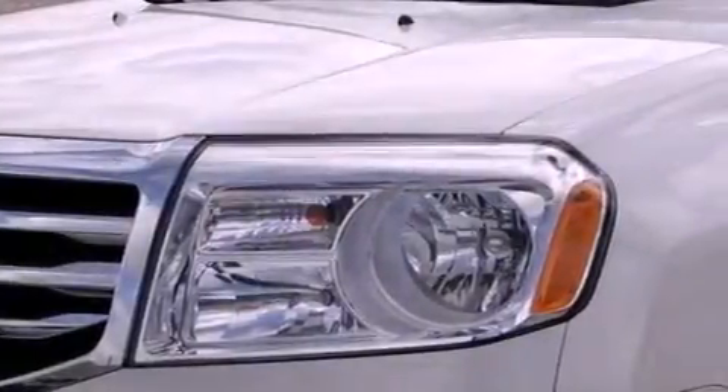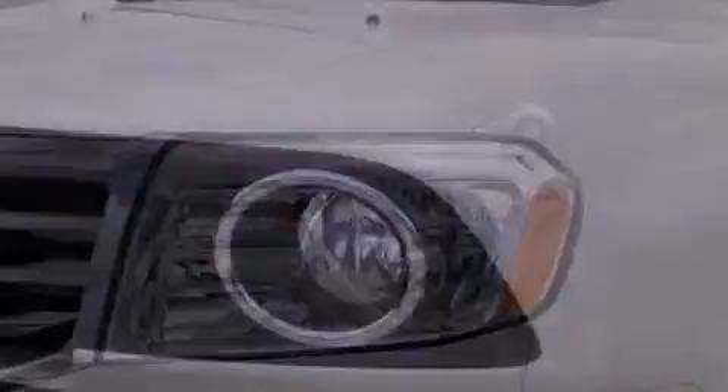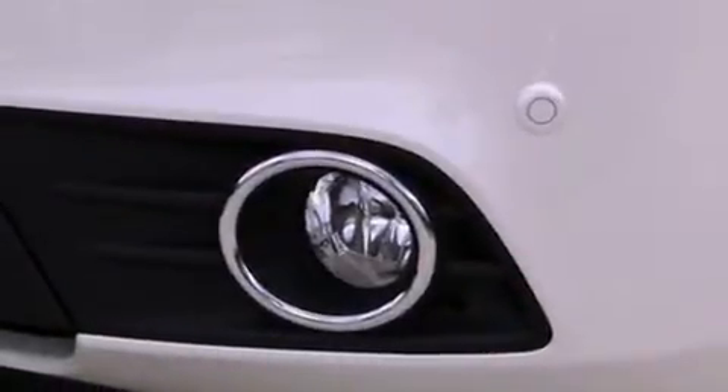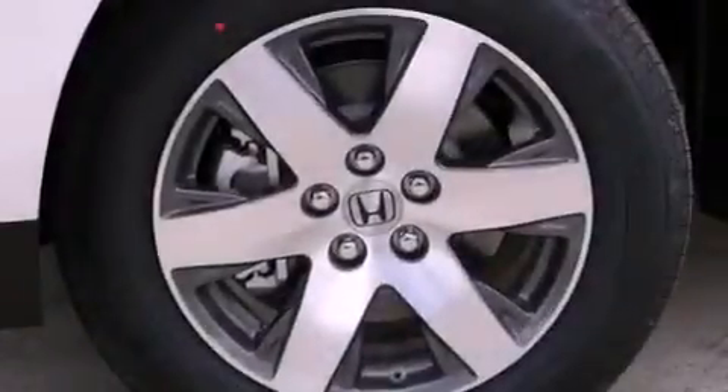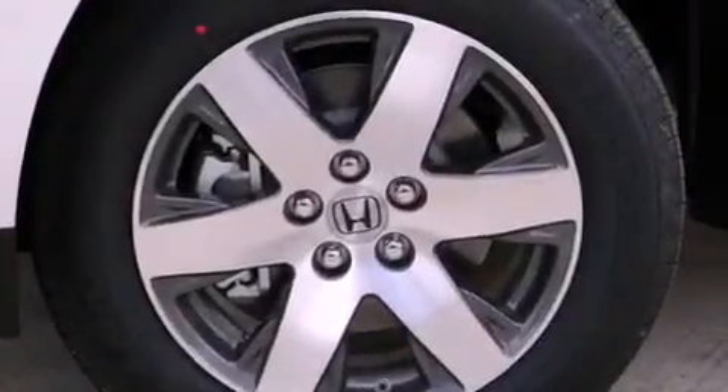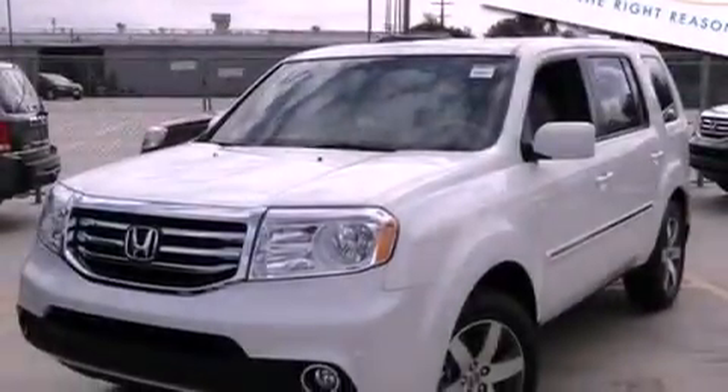Front fog lights, an anti-lock braking system, side curtain airbags, memory settings for the driver's seat positions so you can recall your favorite position with the push of one button, and the navigation system will help you get from point A to point B on time.